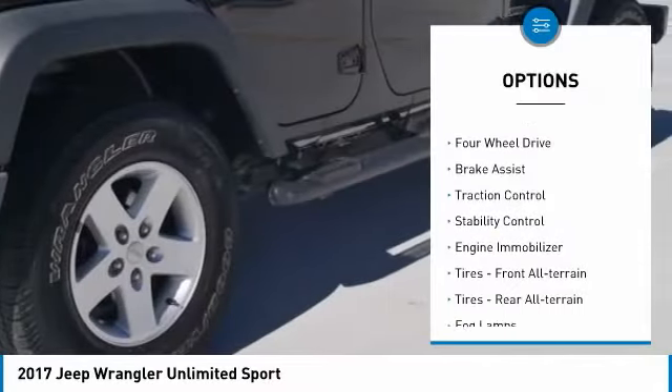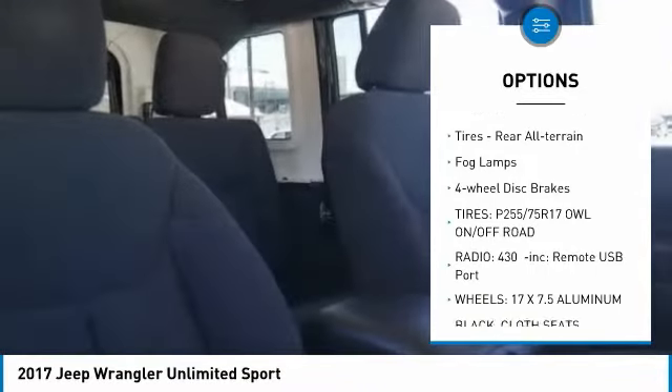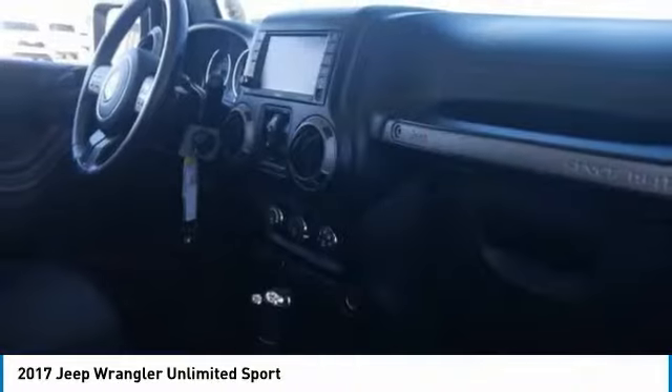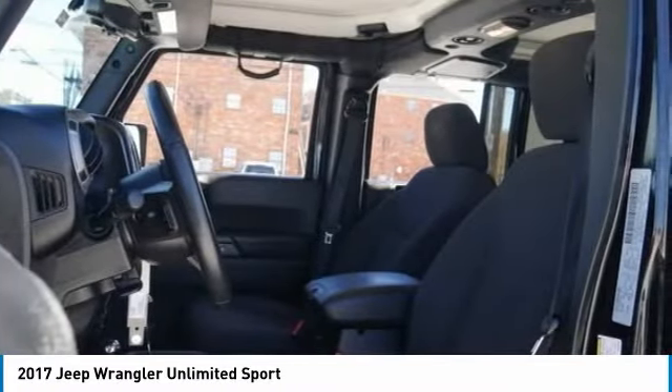Tire pressure monitor, four-wheel drive, brake assist, traction control, stability control, engine immobilizer, front all-terrain tires, rear all-terrain tires, fog lamps, four-wheel disc brakes.